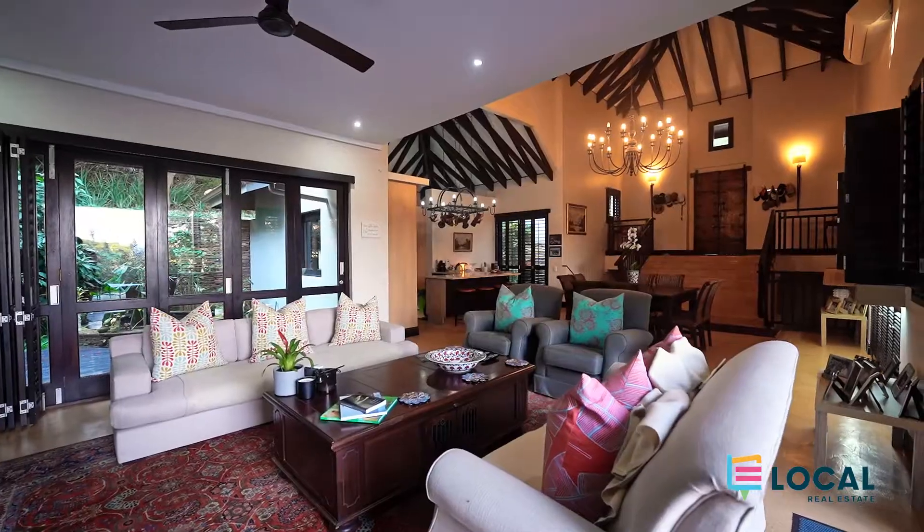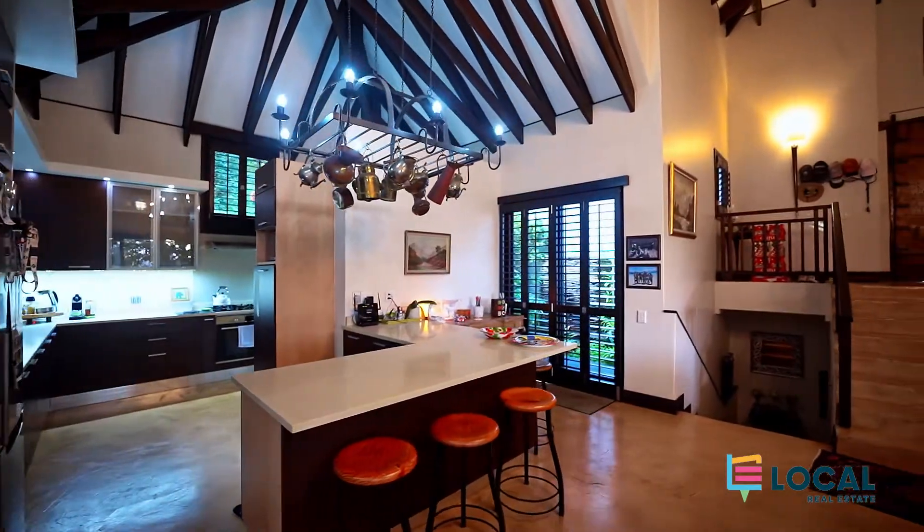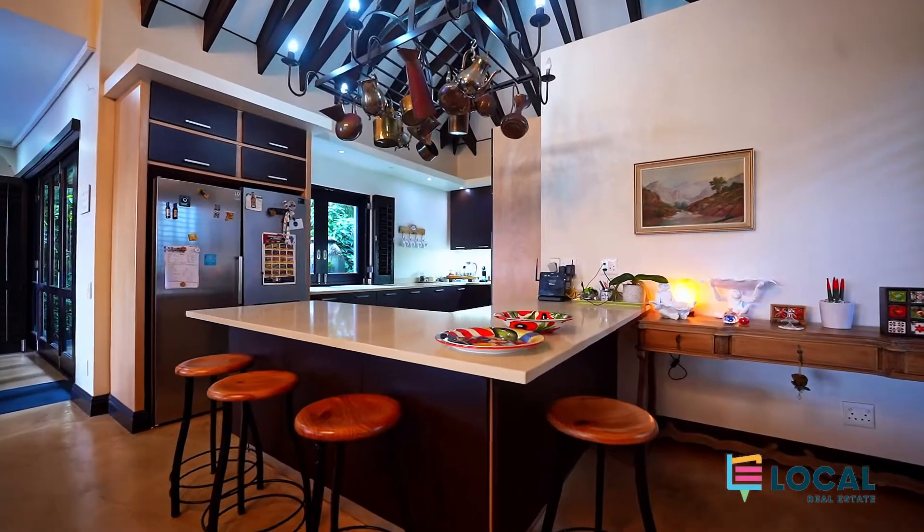The open plan lounge, dining, and kitchen area is perfect for the entertainer, because it adjoins the patio with large serving windows.